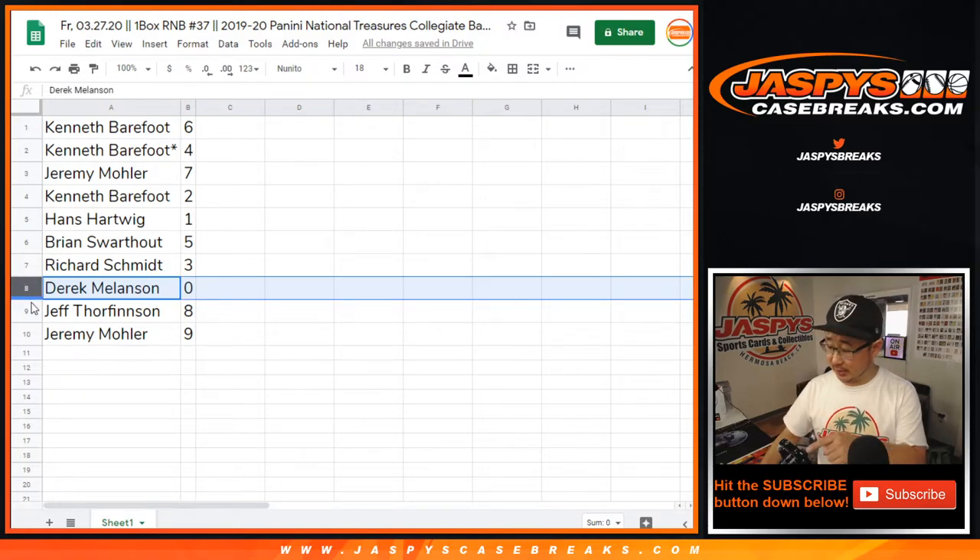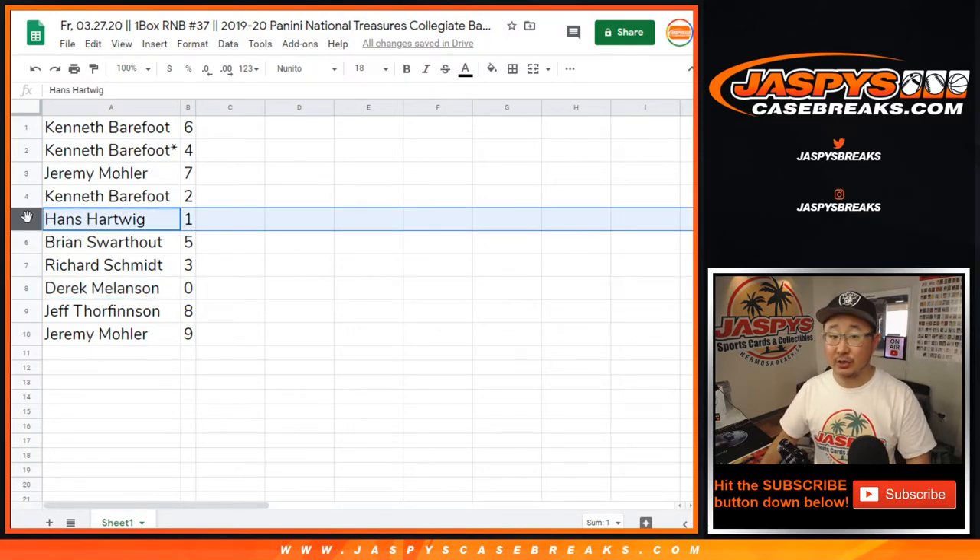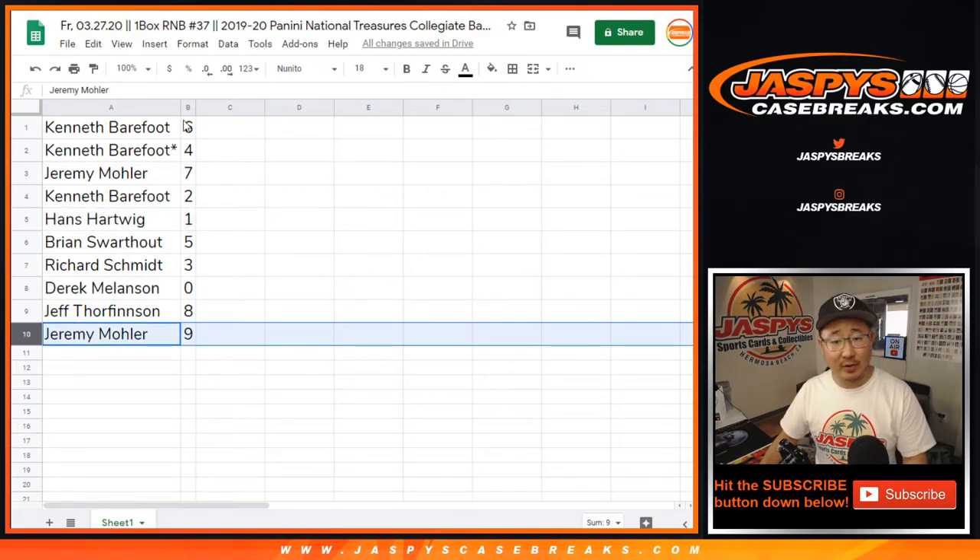Derek, you'll get any and all redemptions in this box, including one-of-one redemptions. Hans, you'll get live one-of-ones. Jeff with eight, Jeremy 33 with nine.